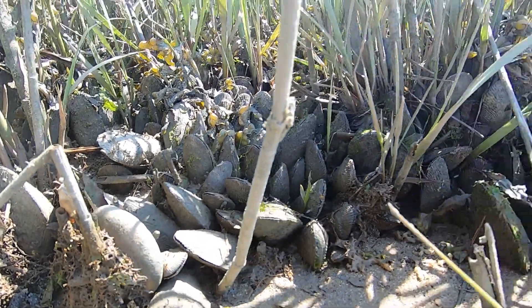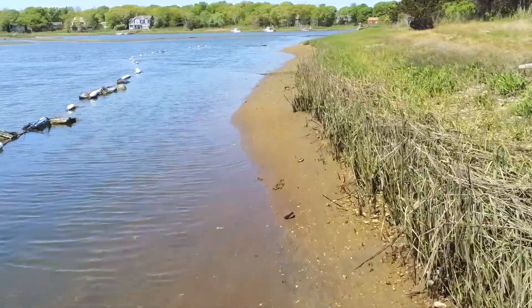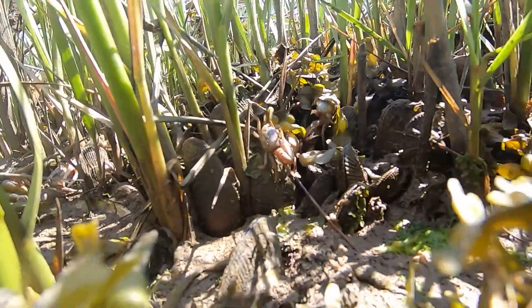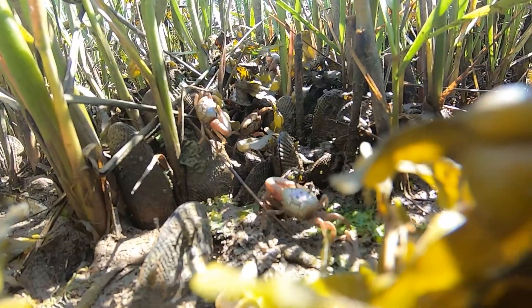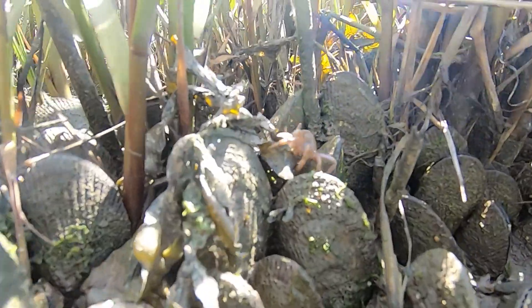Rib mussels play a critical role in the health of a salt marsh and are considered to be ecosystem engineers because they modify a wetland making it more suitable for themselves and other salt marsh inhabitants like fiddler crabs.